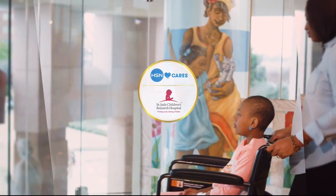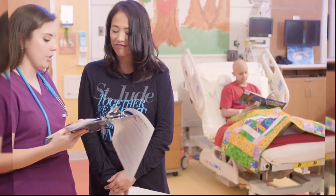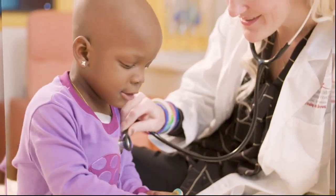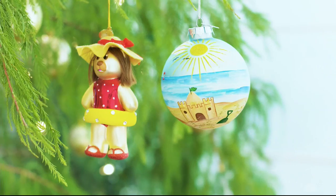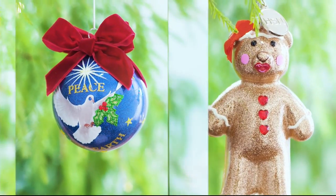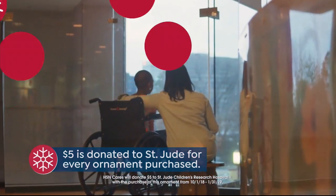HSN Cares is dedicated to empowering women and helping families in times of need. We partner with St. Jude Children's Research Hospital so that families never receive a bill from St. Jude, because all the family should worry about is helping their child live. This year marks HSN's ninth annual HSN Cares designer ornament collection, including over 25 exclusive ornaments. With the purchase of every ornament, HSN Cares will donate $5 to St. Jude.